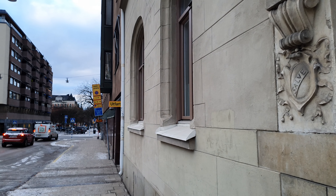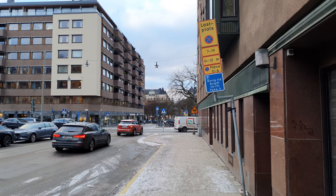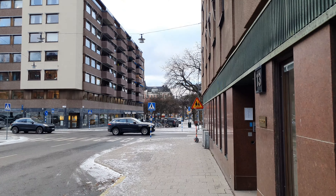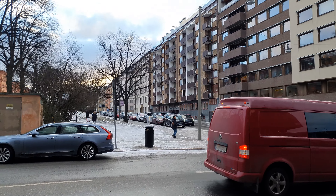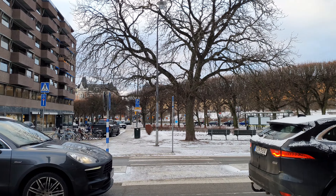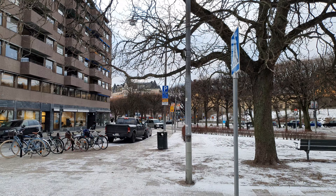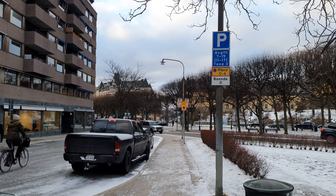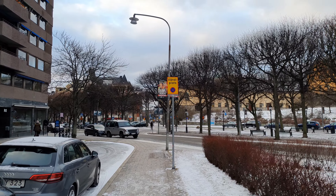There are a lot of cool buildings here in Östermalm, so it's hard to keep up with all the different things. A lot of those buildings have really cool details, yeah, like this one for example.